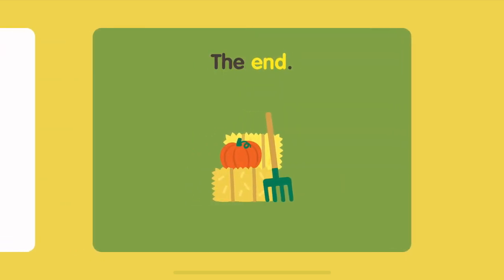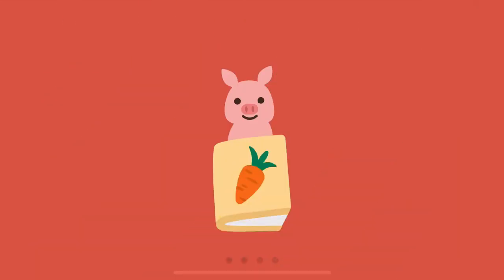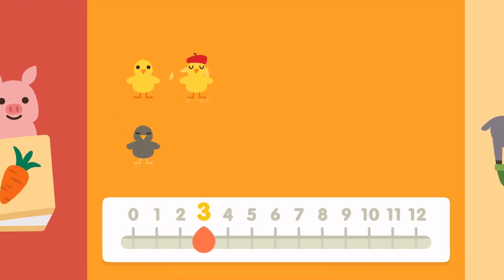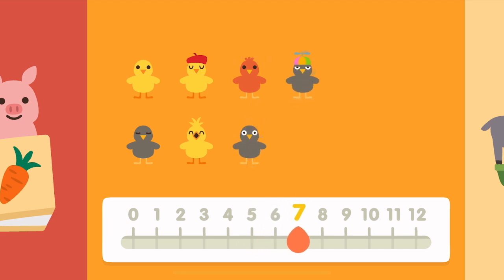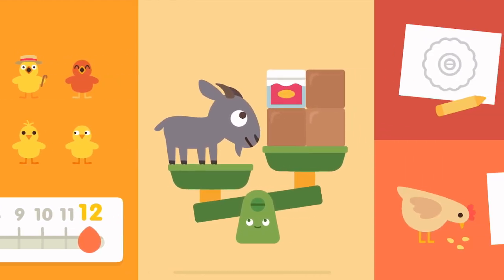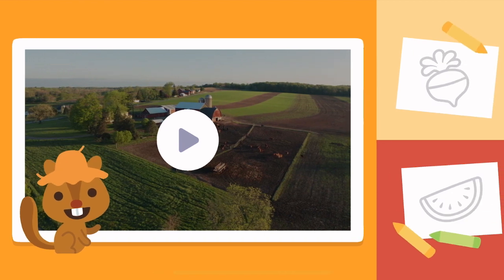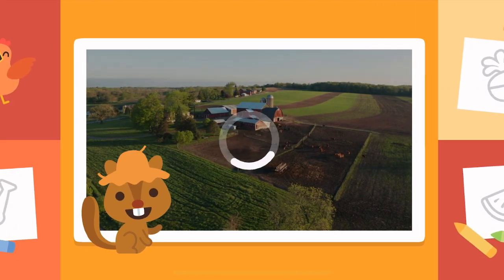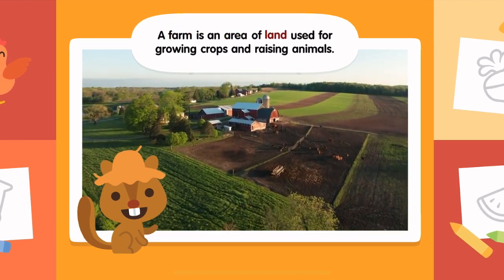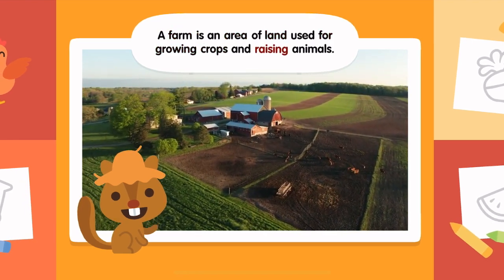The End. Zero, one, two, three, four, five, six, seven, eight, nine, ten, eleven, twelve. A farm is an area of land used for growing crops and raising animals.